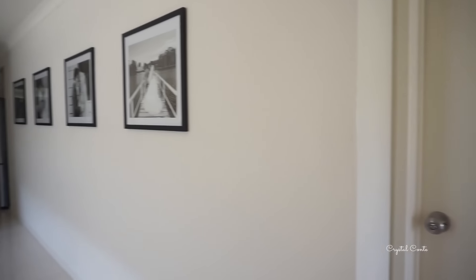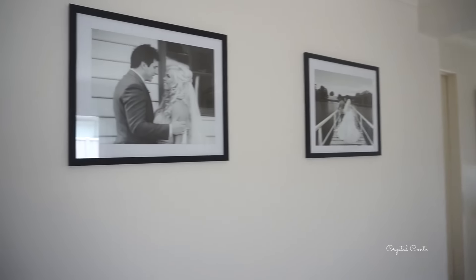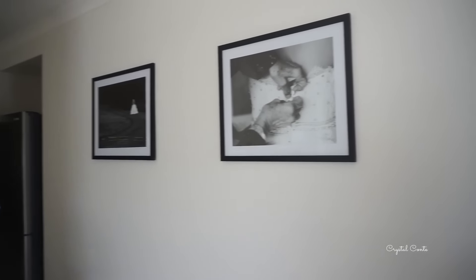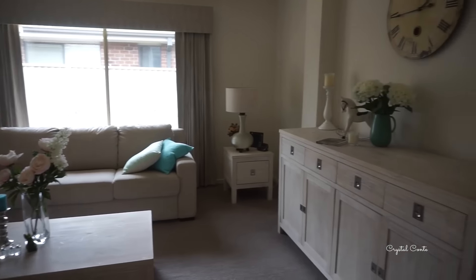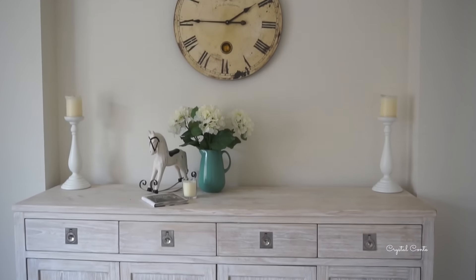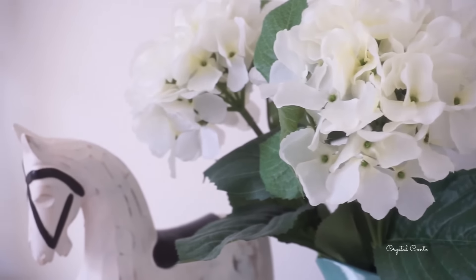Our hallway has some cute wedding pictures, and here is my favorite room - the living area. These wedding pictures I just wanted them pretty basic black and white with the black and white frames. I absolutely love this room. The furniture is also from Freedom. We have a buffet here with a clock above it and some candle holders and some little ornaments. Flowers are from Kmart and the horse is from Target.